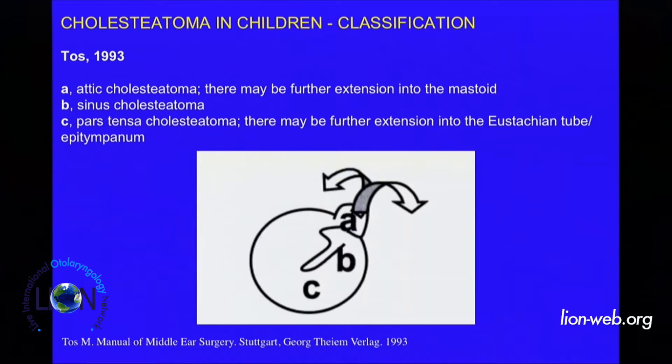When I was young, 25 to 30 years ago, I had the chance to stay for some time with Mirko Tos. For me, the classification of cholesteatoma — the most practical classification — is still the Tos classification.